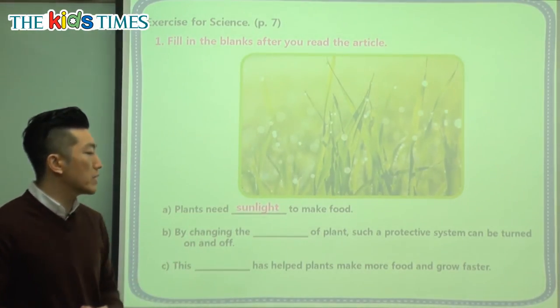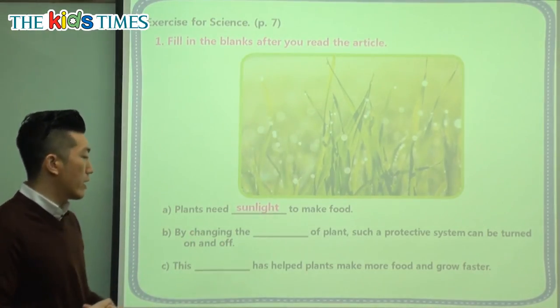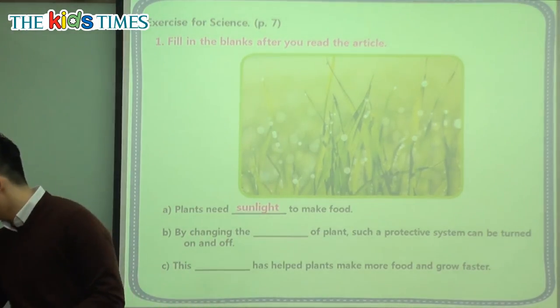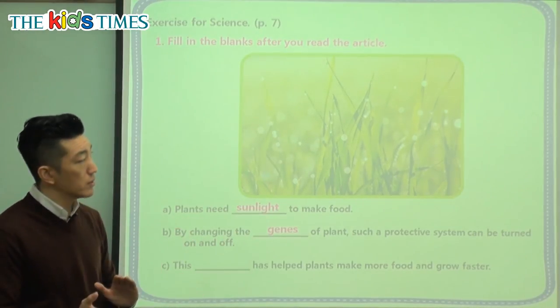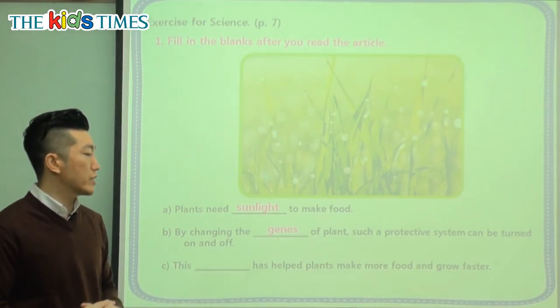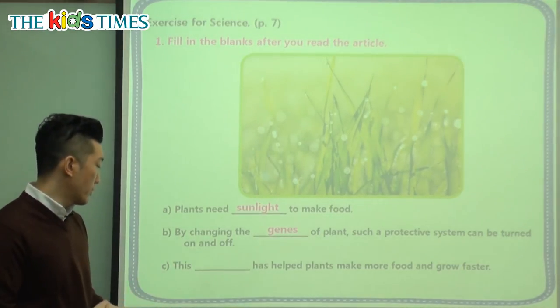By changing the something of plants, such a protective system can be turned on and off. So by changing the what of plants — by changing the genes of plants. Genes are the coding inside which tells them how to grow and what to do. By changing that, we can make them much taller, much bigger, and grow food much faster.